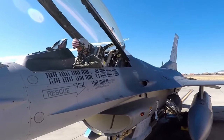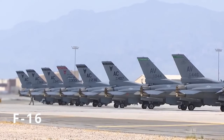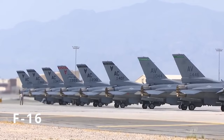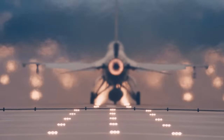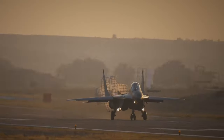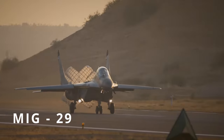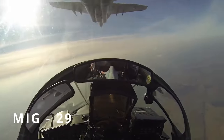No less formidable in terms of power are the F-16s that the Netherlands is preparing to send as military assistance. This isn't the basic version of the fighter, but the latest modification that maximizes all of its positive attributes. The future enemy of the F-16 is considered to be the MiG-29, but the latter clearly loses when it comes to performance.